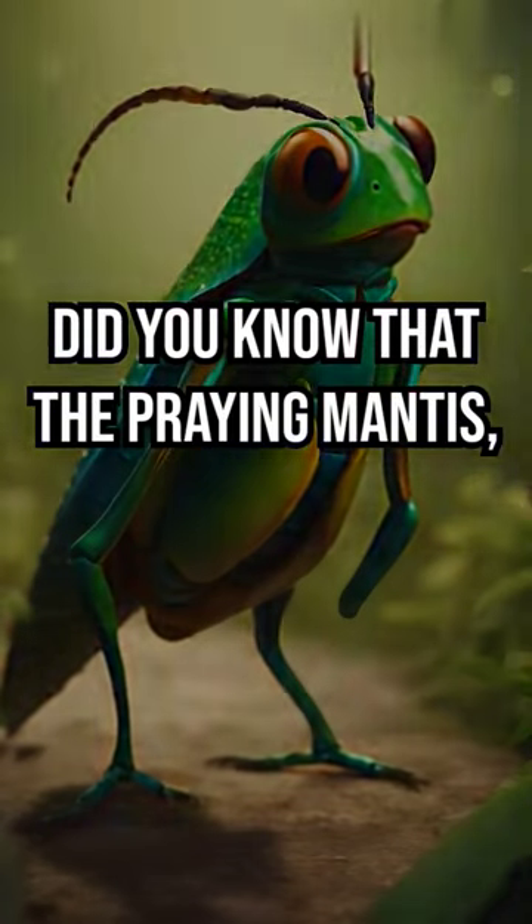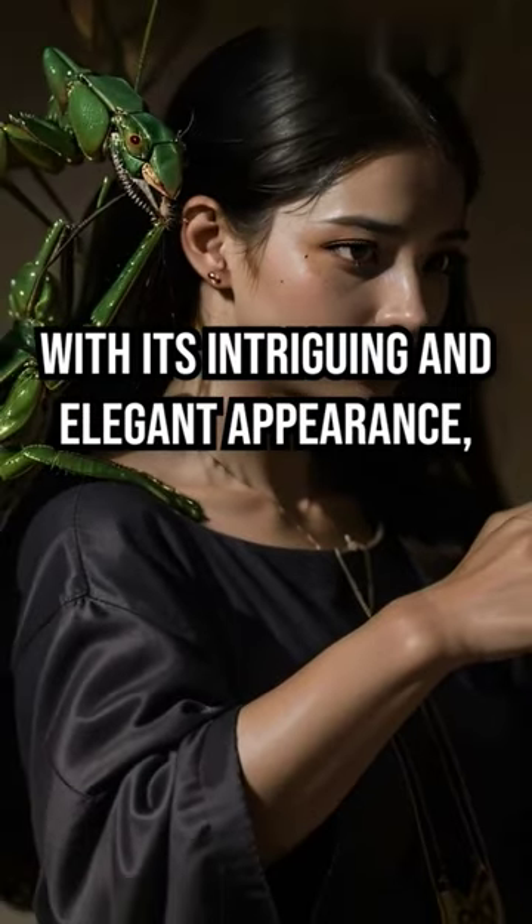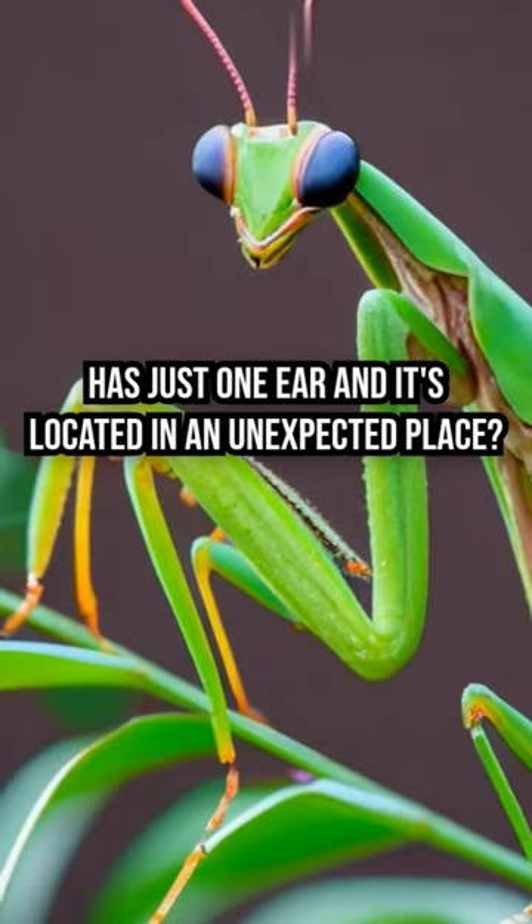Whoa, whoa, whoa. Wait a sec. Did you know that the praying mantis, with its intriguing and elegant appearance, has just one ear, and it's located in an unexpected place?